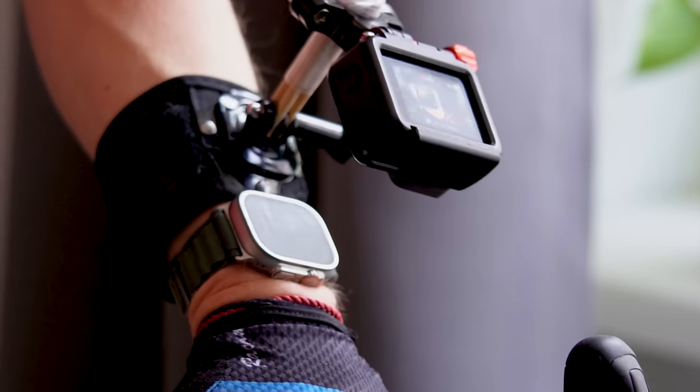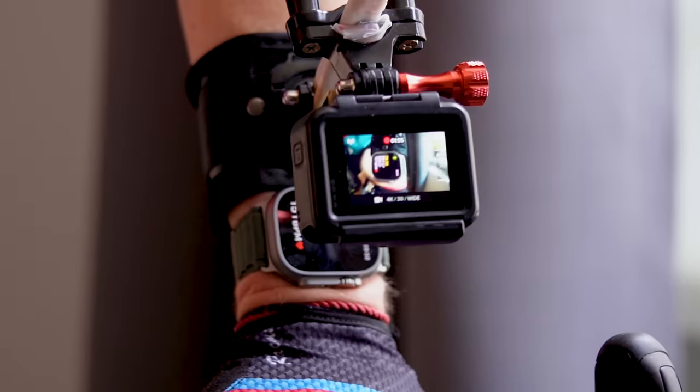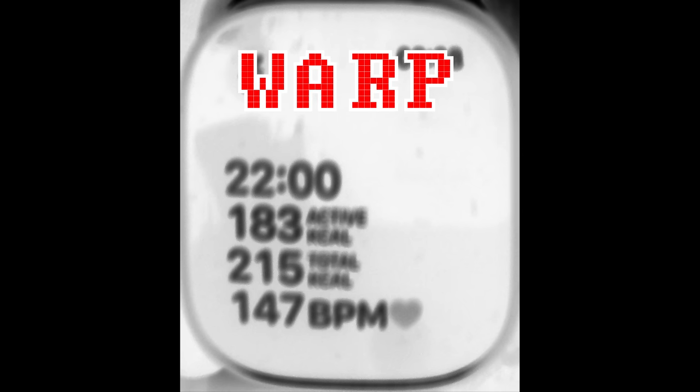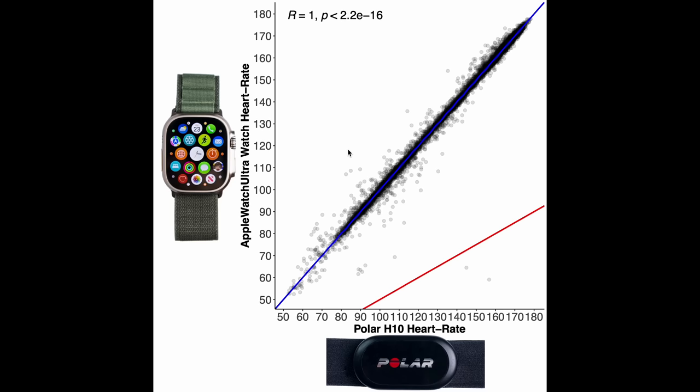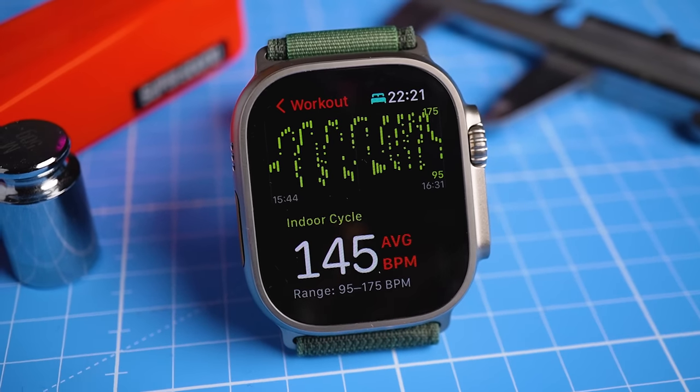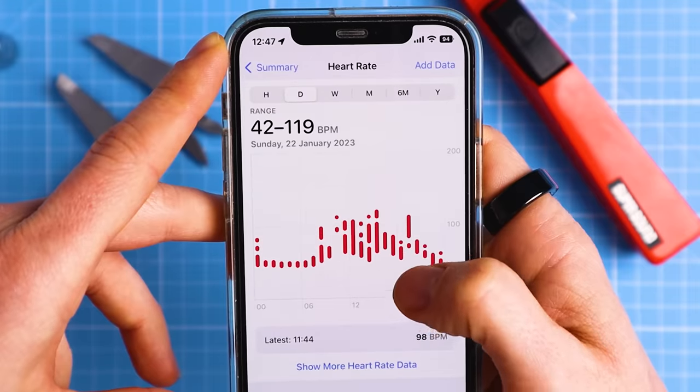I recently noticed that there seems to be a delay in the heart rate detection of the Apple Watch Ultra, and in this video I'm going to systematically investigate if this is indeed the case. In previous videos I've shown that the Apple Watch Ultra is one of the most accurate heart rate trackers out there. However, this is based on the heart rate you see in the health app after you complete your workout.